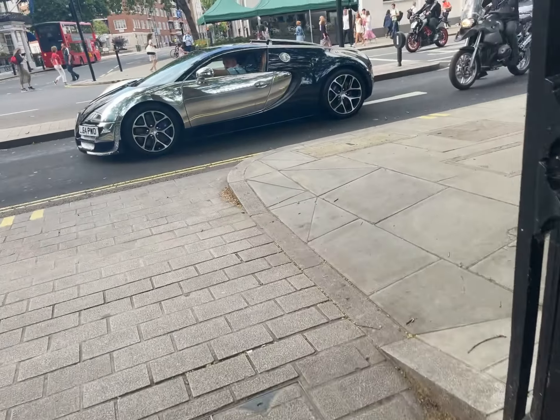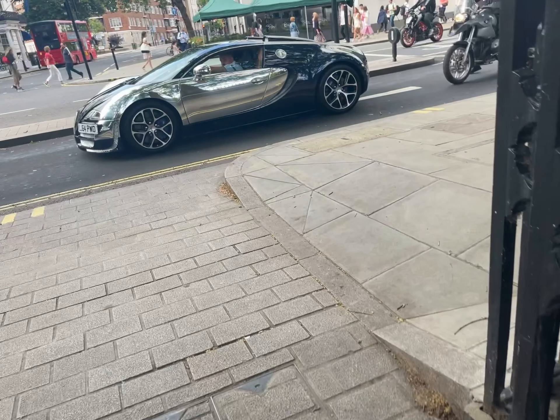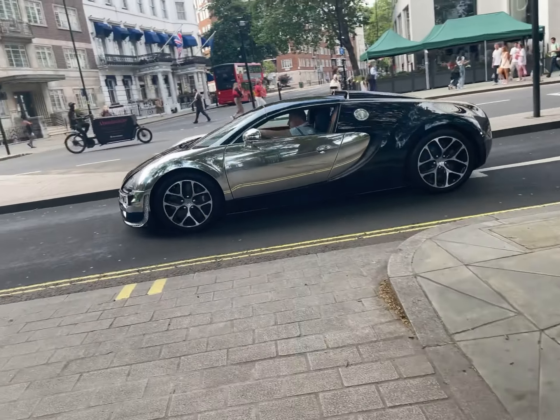Absolutely beautiful car — that's rare, look at that. This is the very rare Bugatti Veyron in the Centenaire edition: brushed aluminium against the black carbon fibre, always a great combination to see.